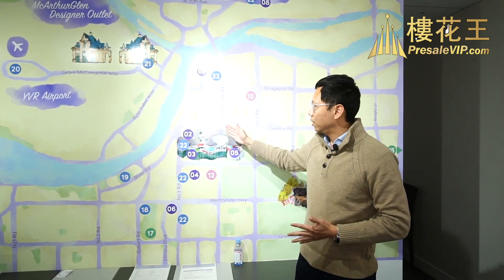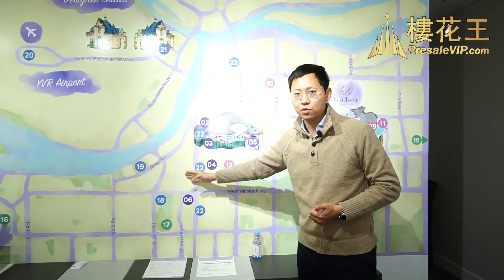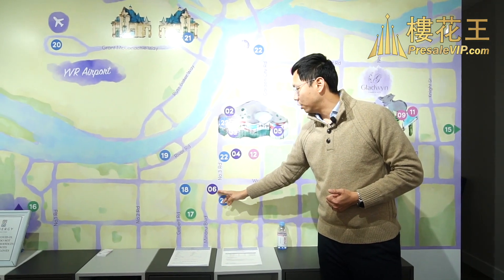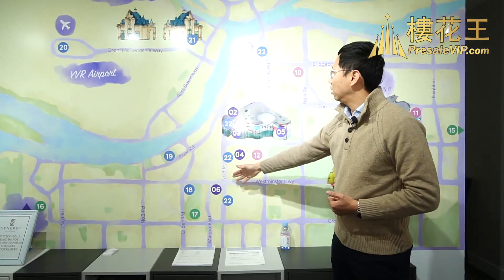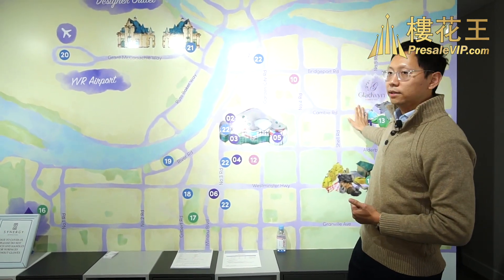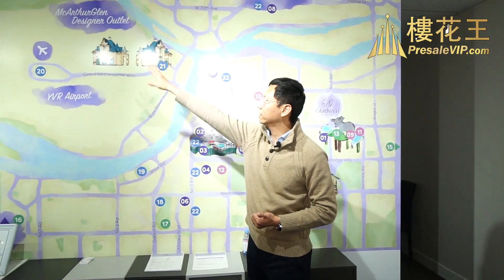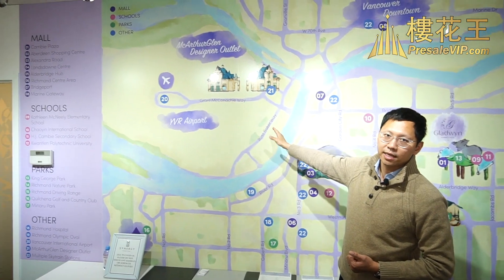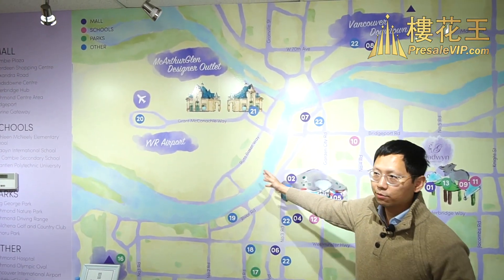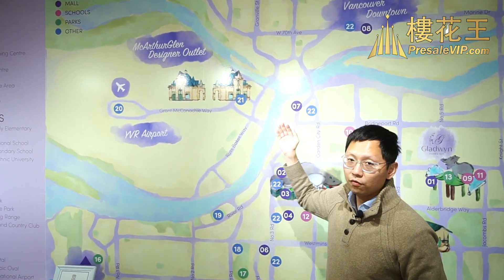今次這個項目Gladwin是叫Canby No.5，所以其實他們的地理位置是旺中帶靜的。另外就是這邊有一個很大的公園。向西走沿Canby去到盡頭就是很有名的香港的中心，裡面很多的餐廳、食肆、購物，另外還有一個很大的food court。如果向Number 3那邊走的話，就去到列治文的市中心，沿著3號路有一個天車線。